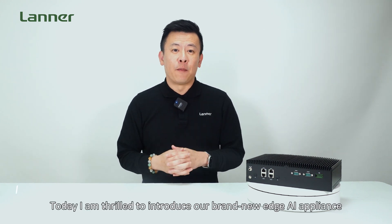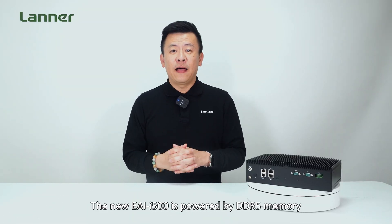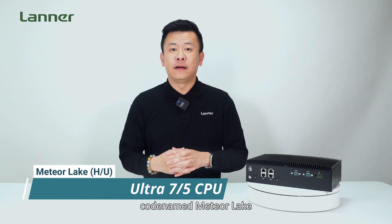Today I'm thrilled to introduce our brand new Edge AI appliance, the EAI-I500. The new EAI-I500 is powered by DDR5 memory and the latest Intel Core Ultra 7 or 5 CPU, codenamed Meteor Lake.